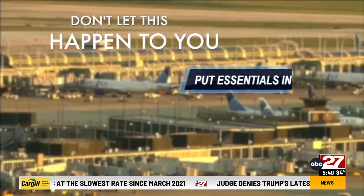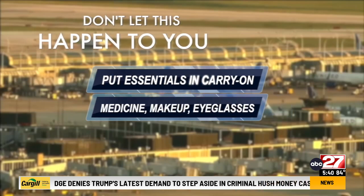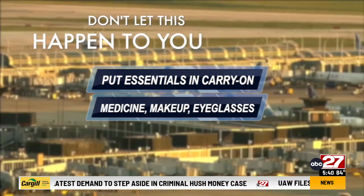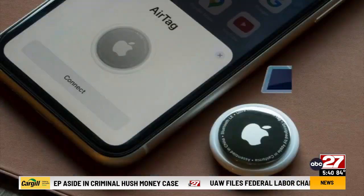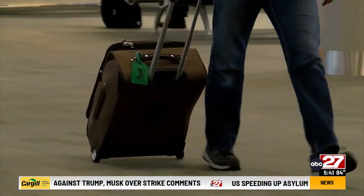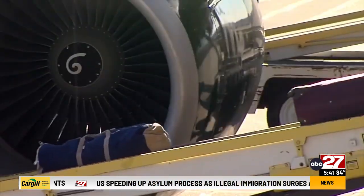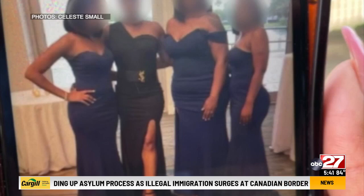So how can you protect yourself? Travel agents say put essentials you need immediately in your carry-on — medicine, makeup, and eyeglasses. Lynn Tran, like many travelers, now tracks her checked luggage: 'I actually personally put a Tile or an AirTag in all my luggage.' Unfortunately, Celeste did not have an AirTag, and her bridesmaid dress did not show up until two days after the wedding.